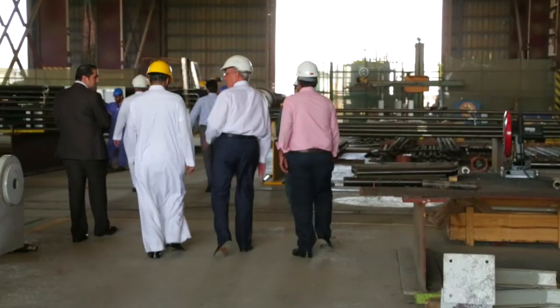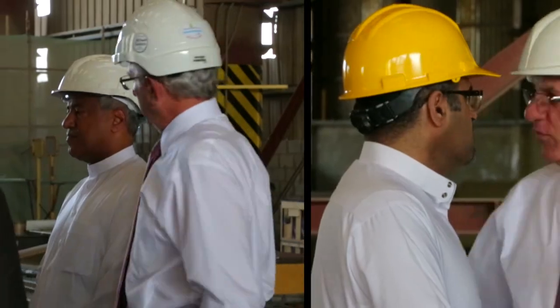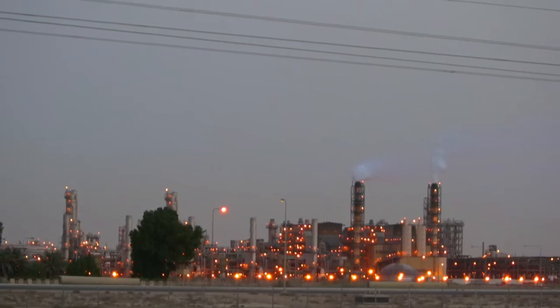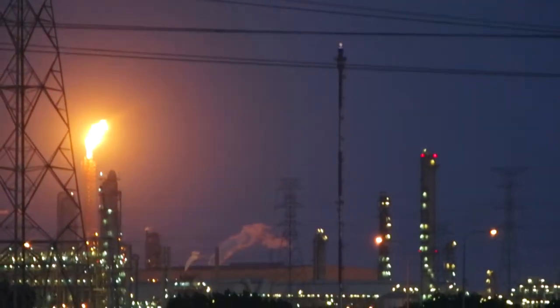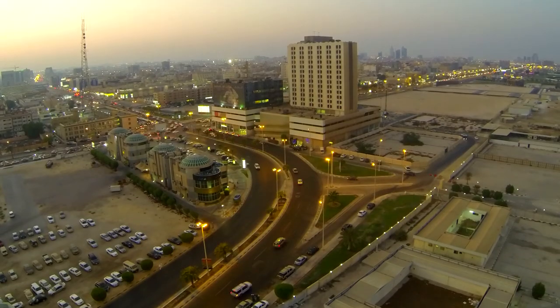And we are proud to be led by Saudi talent with high merit, vision and determination to realize the kingdom's targets for an industrialized economy. Pan-Gulf Industrial Investment Company — your industrial solutions in one Gulf.